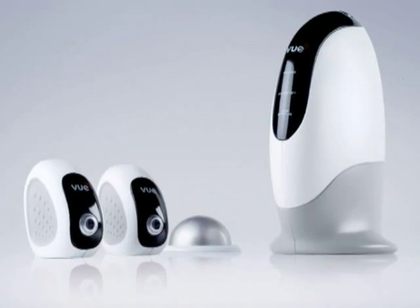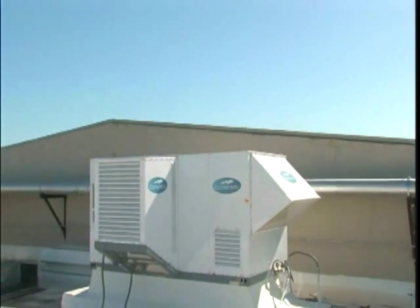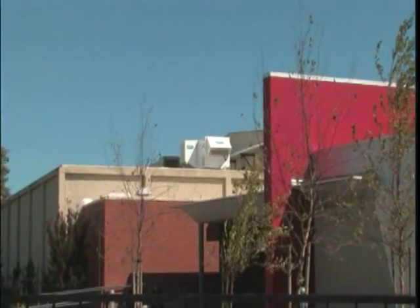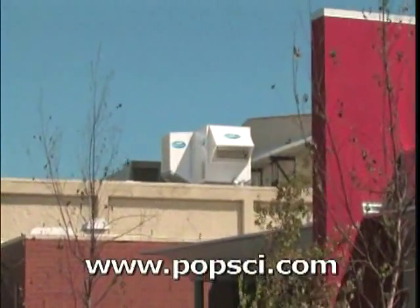Items also making the list this year include a personal wireless security system by VIEW, GE's hybrid water heater, and the Coolerado AC unit for desert climates. For more information on these inventions and the complete list of the top 100 best, visit PopSci.com.